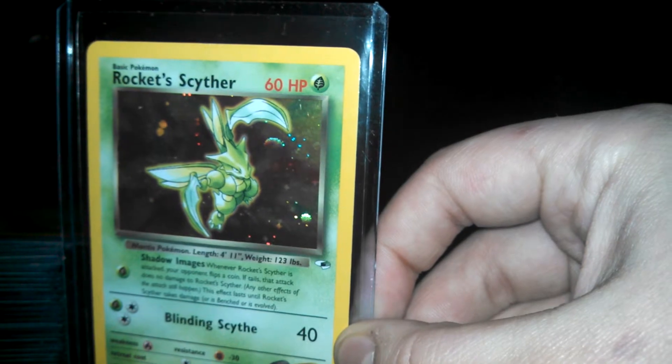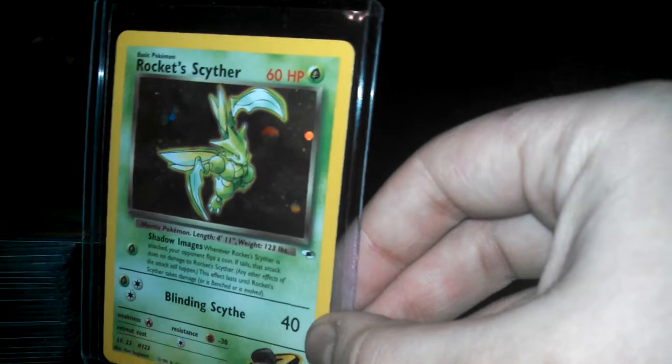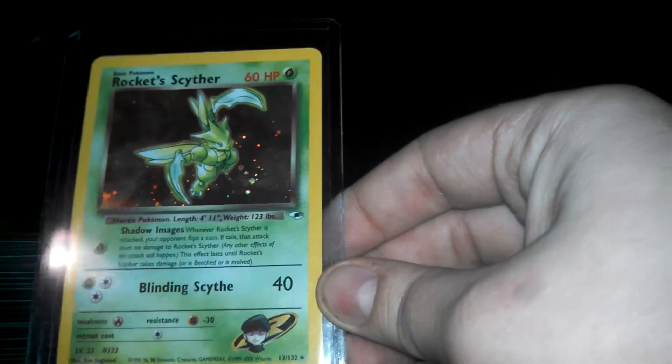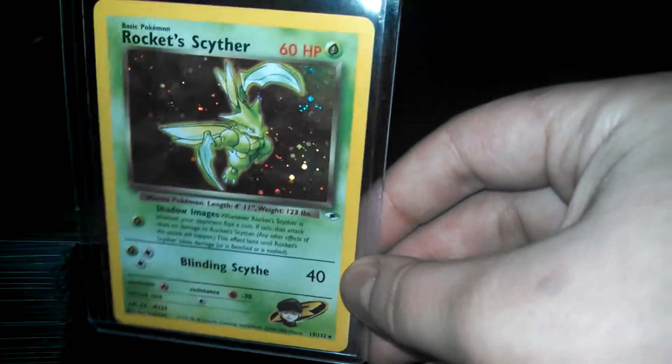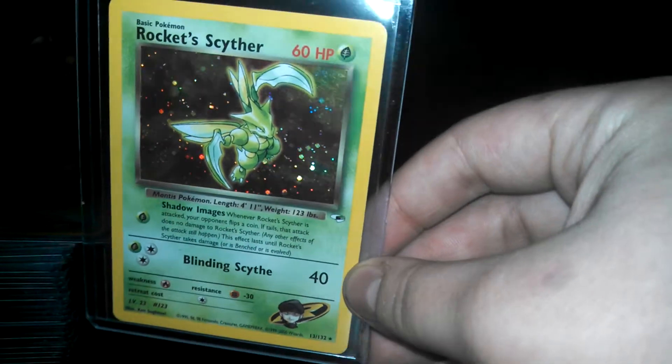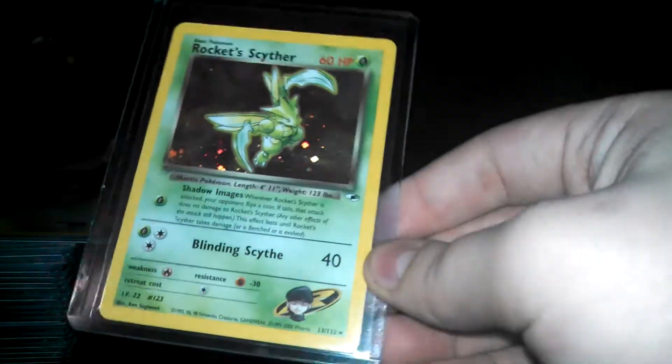There are two cards in here that are in very good shape because I got them from someone. This one's in pretty good shape, I guess. I put it in the top loader so that it doesn't get in worse shape, but this is one of my personal favorites. I used to have one when I was collecting cards before, but I got rid of the cards because I got out of it for a while. And I didn't have it in holographic form, so this is why this is one of my favorites.